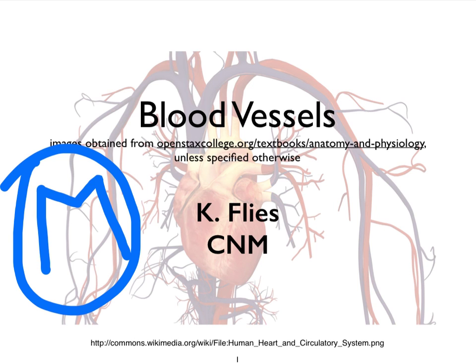Hi, this is Dr. Kat Fleece from Central New Mexico Community College. This is video M on the blood vessels. We're continuing our discussion on regulatory mechanisms for blood pressure. In the previous video, we looked at neural mechanisms. In this video, we're going to focus on hormonal mechanisms.